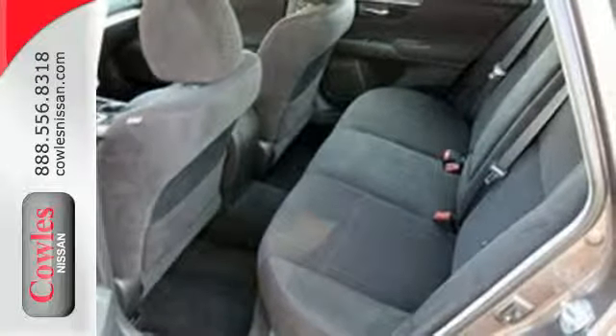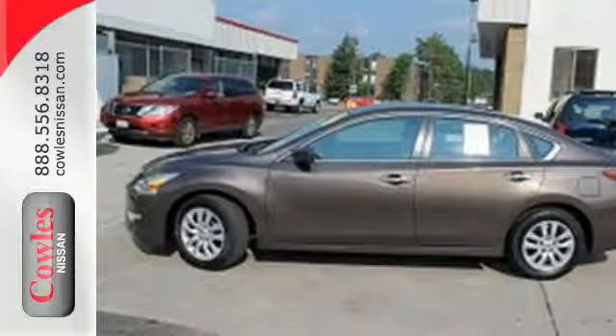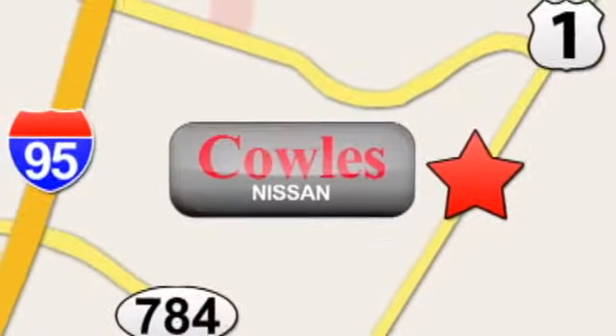Make this spacious Altima yours today. It's begging for you to come take a test drive. You're not just a number at Kohl's Nissan, you're a family member. We're conveniently located at 14777 Jefferson Davis Highway in Woodbridge.